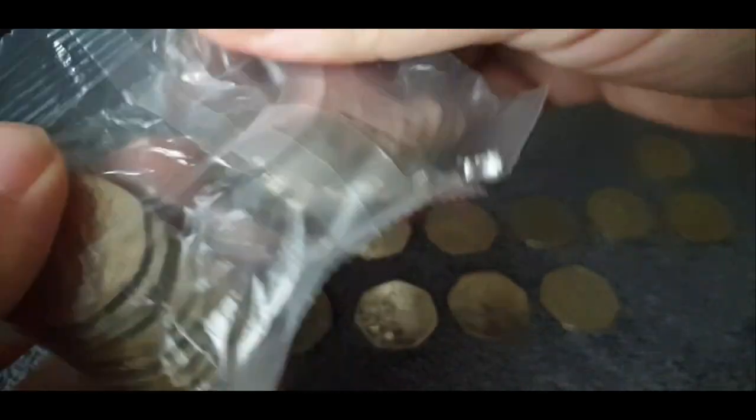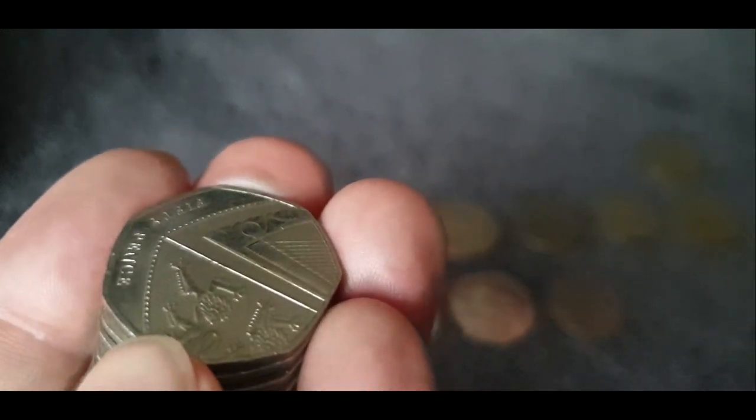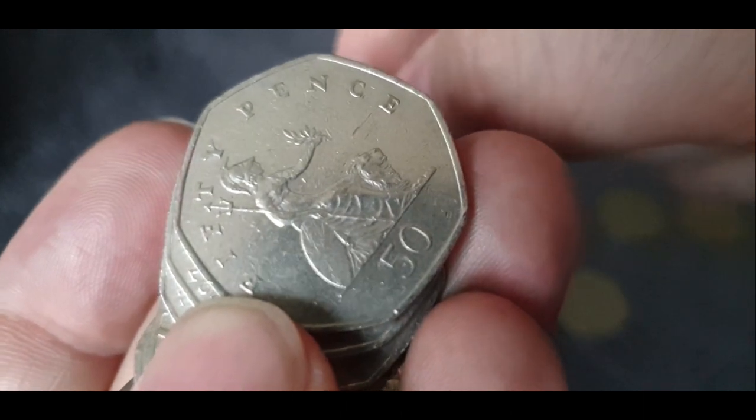This is the last bag. The sealed bags — my hands are filthy, just noticed. I don't know whether we're going to find another Olympic, unfortunately. We'll see. The overall rate of finds on this one is probably not as good as I would have expected, but we've got a couple of really good finds there actually, so I'm not going to complain too much.